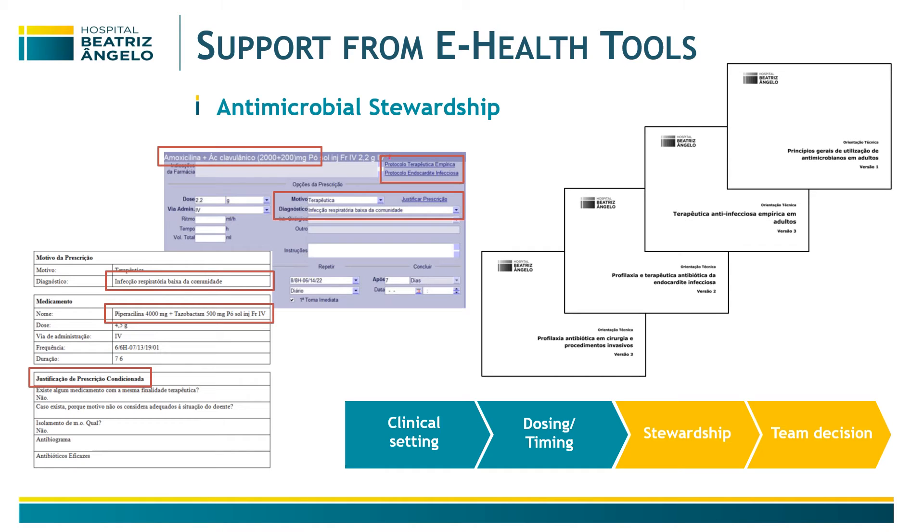Regarding antimicrobial stewardship, these tools allow us to assess the combination of the clinical syndrome with the prescribed antibiotic, assess compliance with our therapeutic protocols, and evaluate whether therapy is correct, as well as dosage, duration, and route of administration. We also provide support for colleagues in more complex infections, typically with a team decision from our doctors and pharmacists.